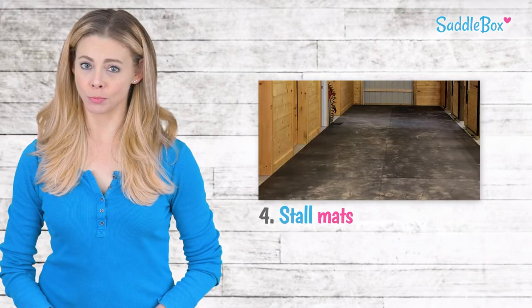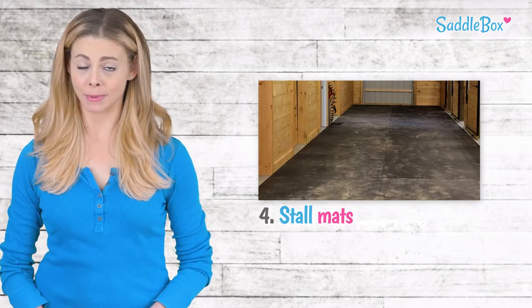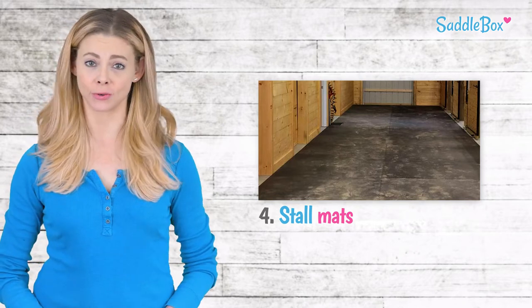If comfort is your priority, then stall mats might work well. They can be an added expense, but they provide a layer of safety that other options don't.